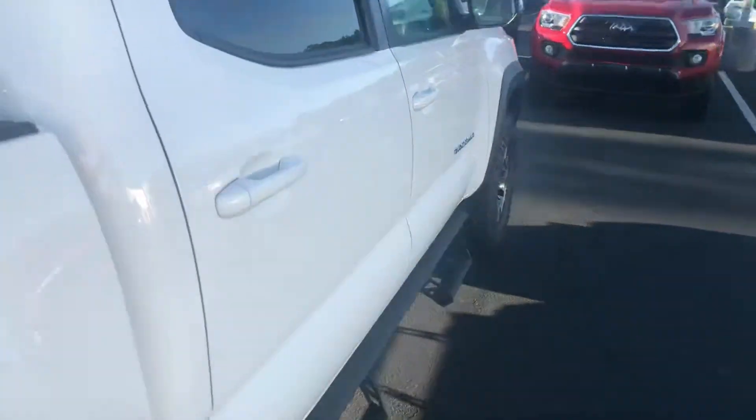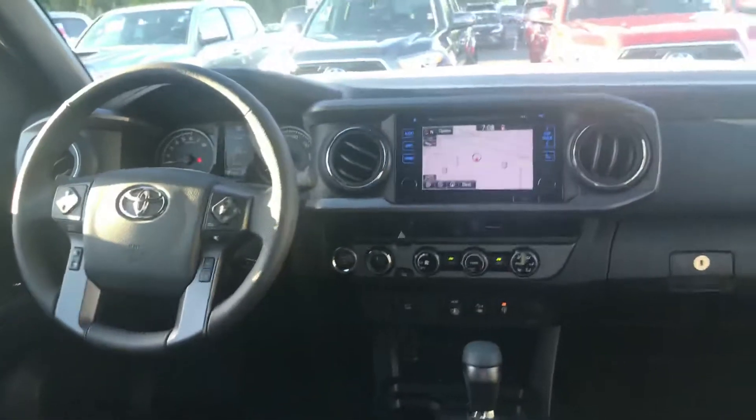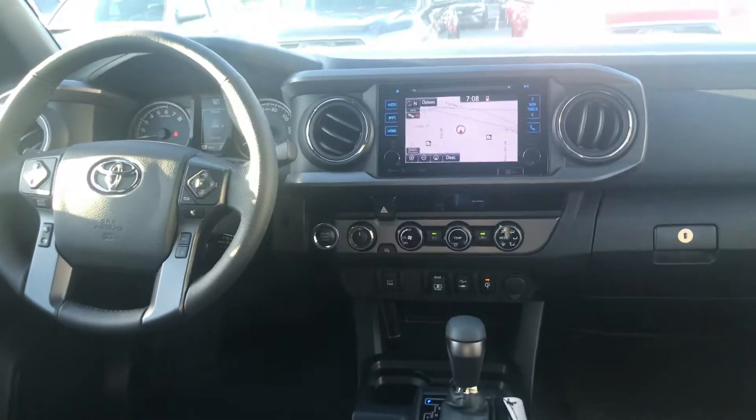The interior in this one is cloth. You have your all-weather mats, your touchscreen, AM, FM, XM, CD player, backup camera, Bluetooth, traffic, weather, and navigation.